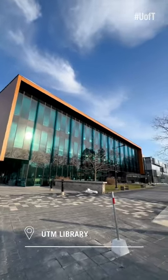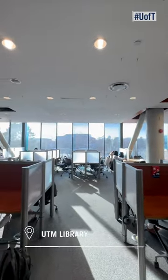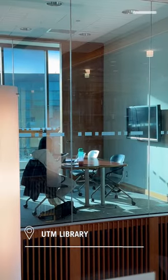Welcome to the UTM library, which provides a very bright and comfortable space for groups and individual study sessions. The main level of this library has 42 computer workstations, and the study rooms here, which are available for booking online, are equipped with TVs and whiteboards.